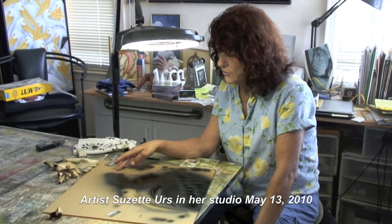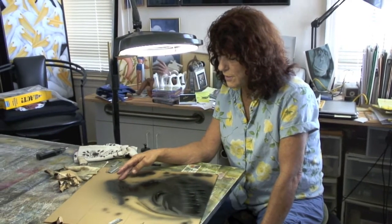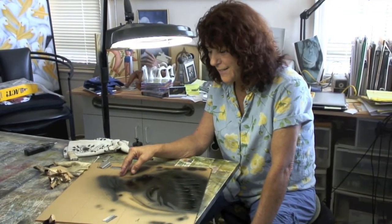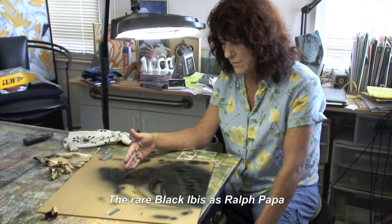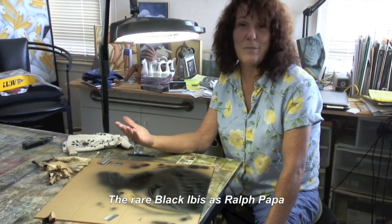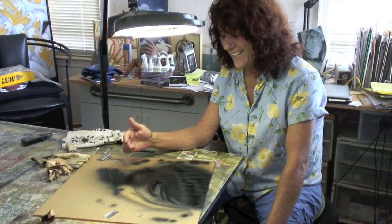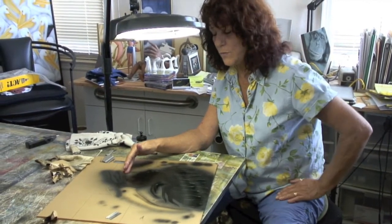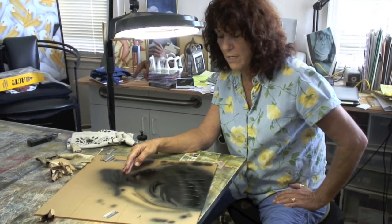Each one of these birds has a background to it and I was looking forward to doing this one because I'm just beginning to know Ralph Papa and I wanted a bird that matched him just right. This bird, this black ibis, is on the endangered list as are great people and it's got its home in Turkey right now.